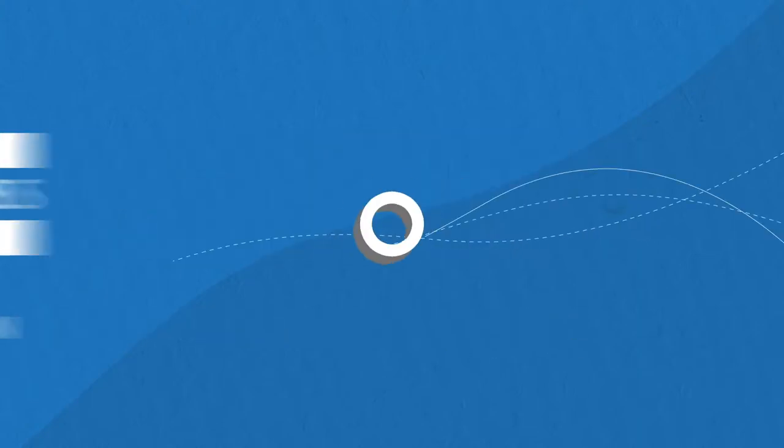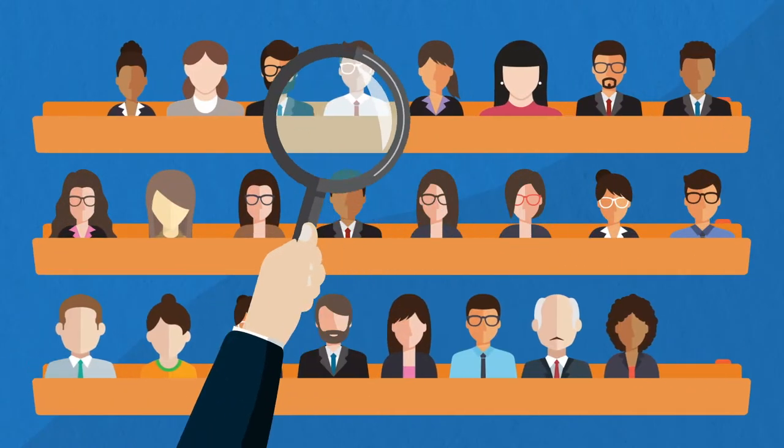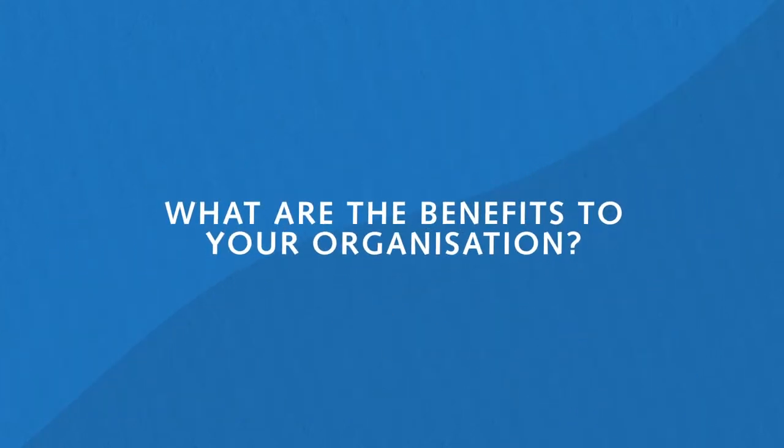The Robert Walters Advertising Solution targets, optimises and promotes your job ad, providing access to the best passive and active candidates. So what are the benefits to your organisation?